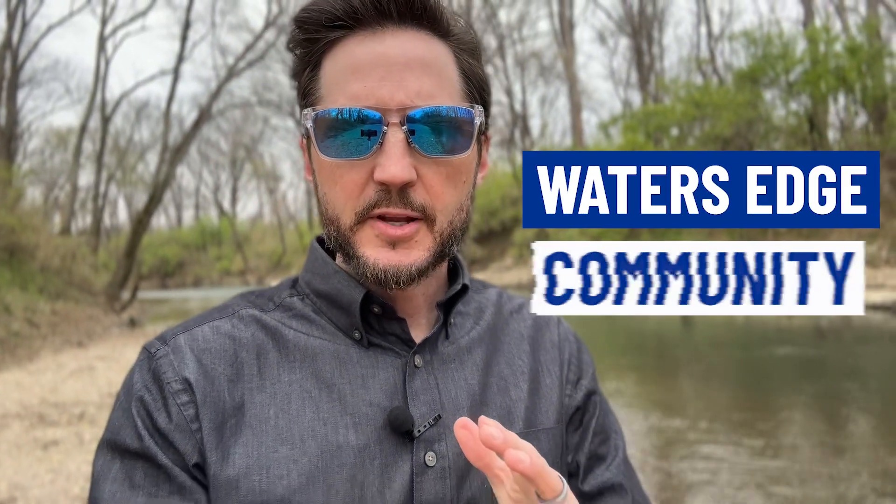So you're curious about the Water's Edge community in Franklin, Tennessee. In this video I'm going to take you around and help you get oriented to this cool community. It all starts right now.